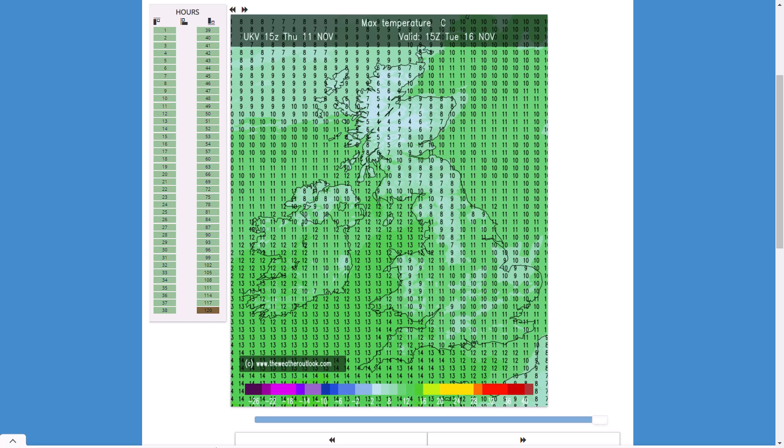Anything sustained in terms of wintriness — no guarantee at this stage. We are still seeing signs and hints of it; it hasn't disappeared from the model output, but it's not gaining any significant traction — just looks like a possibility among a bunch of other possibilities. So we'll have to keep an eye on that for all those wintry and snow lovers out there. Thanks for watching, hope you enjoyed, subscribe if you're new, and I'll see you again for another video soon.